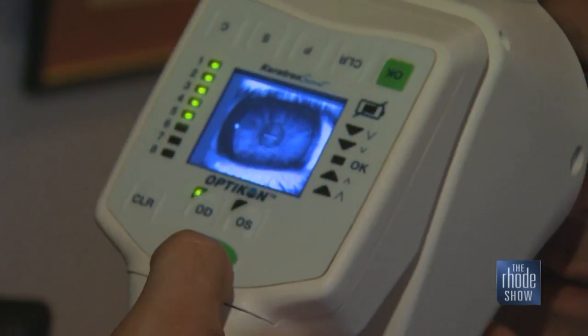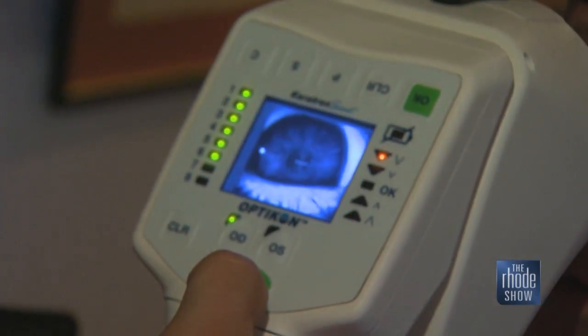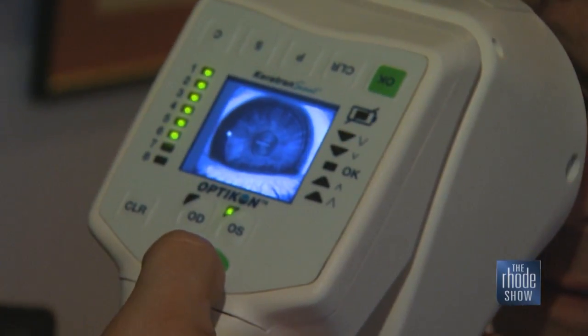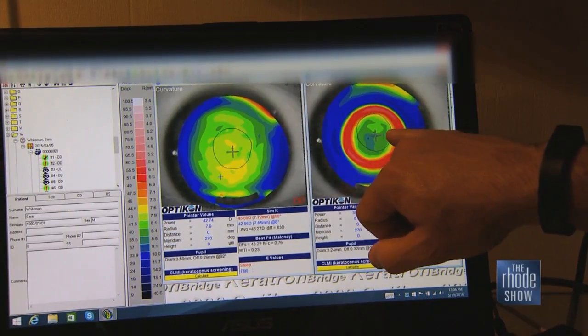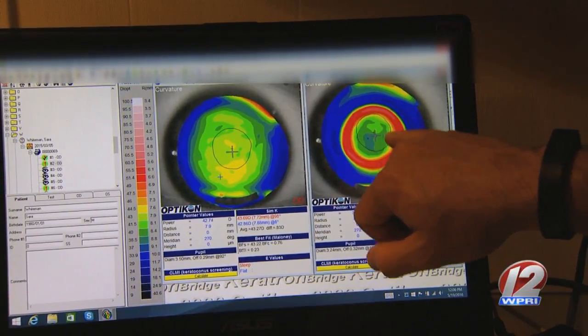Dr. Hayden uses the latest technology to make sure you have the perfect fit. We take topographical maps of your corneas — it gives us about 15,000 points on your cornea that we then put into CAD software and literally develop your lenses, send them off to the lab. There are only a few labs in the country that can make these lenses.